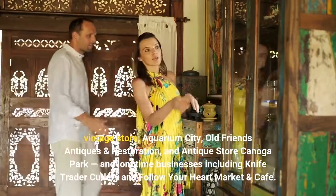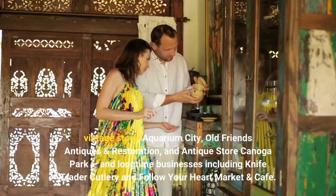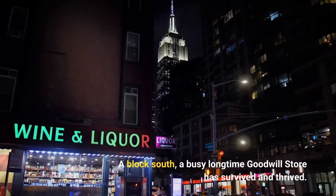And Restoration, and Antique Store Canoga Park, and long-time businesses including Knife Trader Cutlery and Follow Your Heart Market and Cafe. A block south, a busy long-time Goodwill store has survived and thrived.